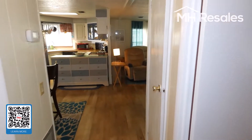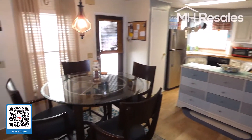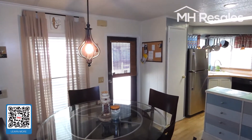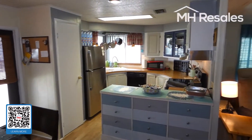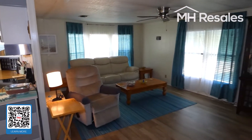One final view of the primary living area from this angle: dining room, the entry door we came in, kitchen, and living room.